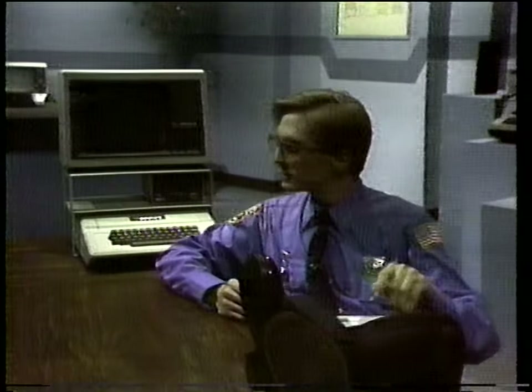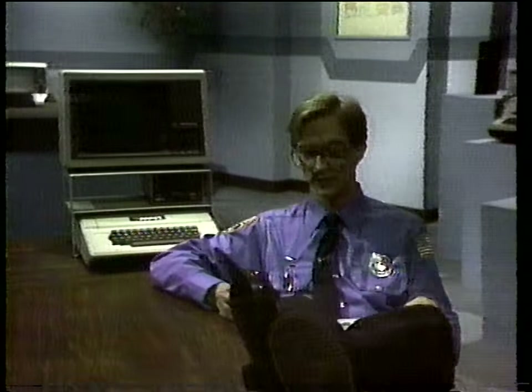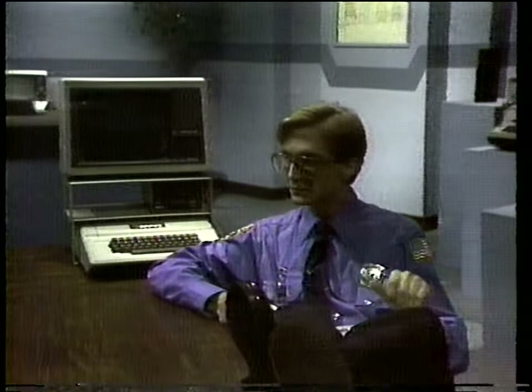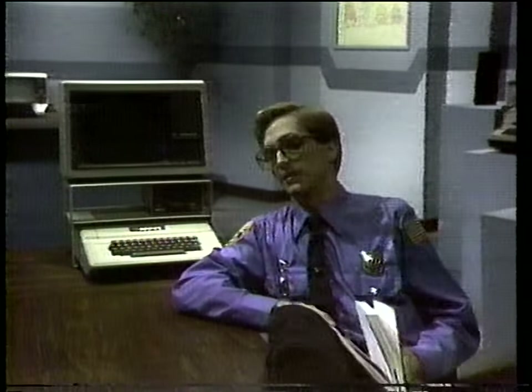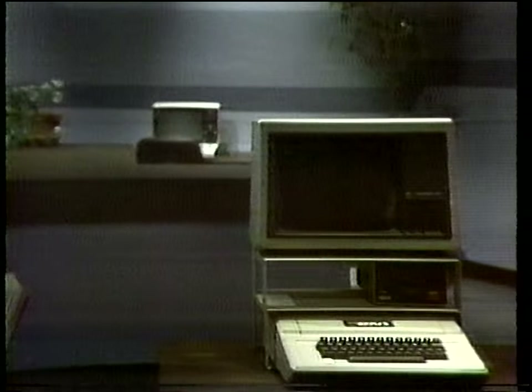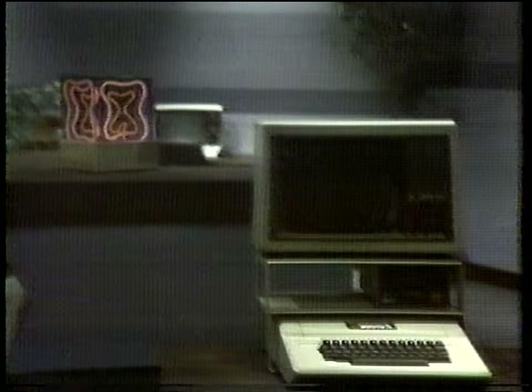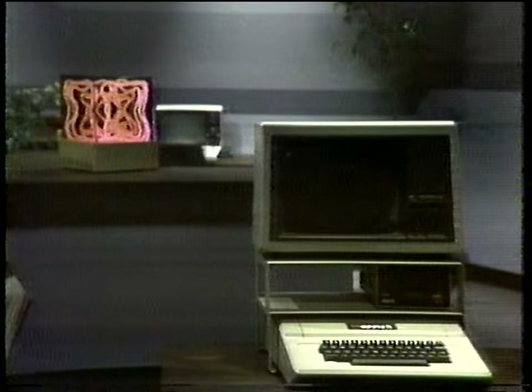I wonder if that talking cursor will appear again tonight. I need to study. That computer break was fun and interesting, too. I can't concentrate. Maybe it was just a dream. It was no dream, Reggie. Do you really think something like me could be imagined?